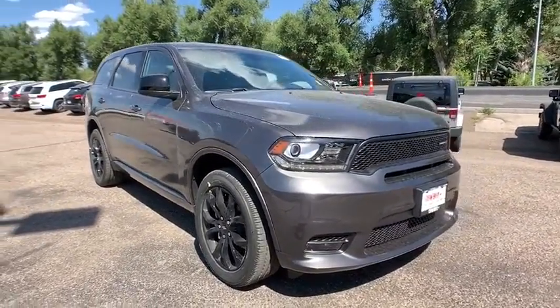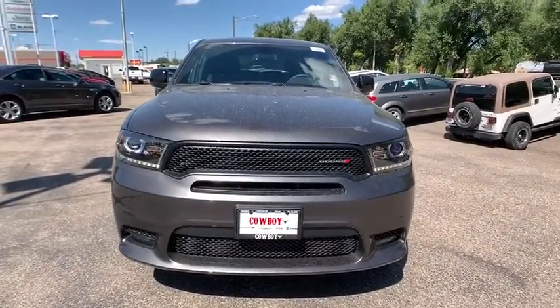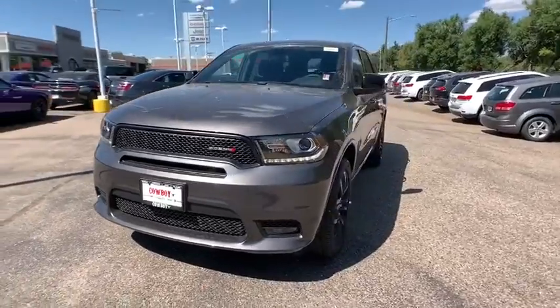Tachometer, airbags, daytime running lights, power heated outside mirrors, remote window operation, rear spoiler. Come see the car for yourself.